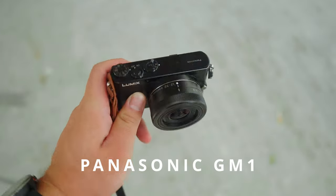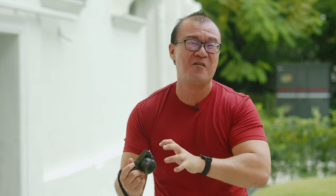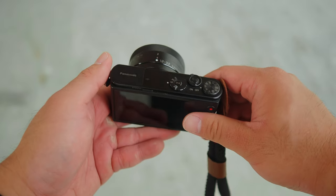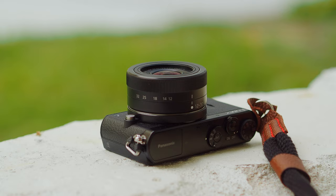Number one: the Panasonic GM1. Every time someone tells me that all the other APS-C cameras or even the full frame mirrorless from Canon, Sony, are getting smaller and smaller, and that Micro Four Thirds is losing its advantage — every time I direct them to this Panasonic GM1, the world's truly tiniest interchangeable lens camera, everyone shuts up. There's no way any APS-C or full frame cameras can be this small. Personally, I think the Panasonic GM1 is a marvel.